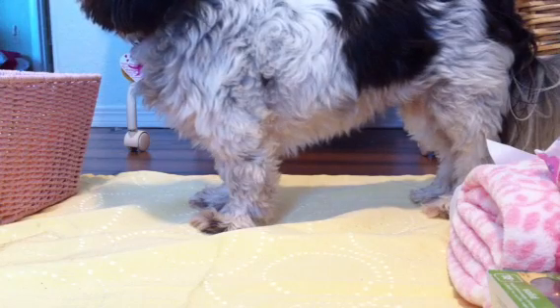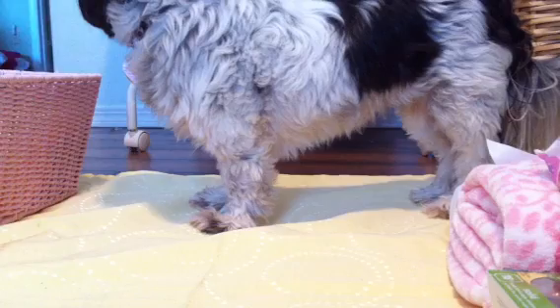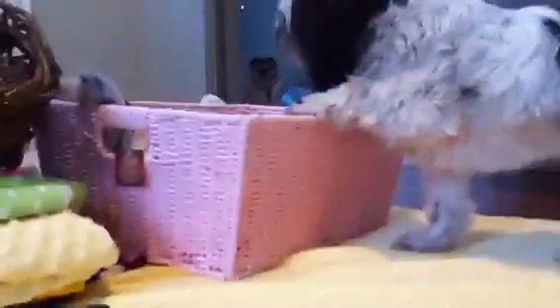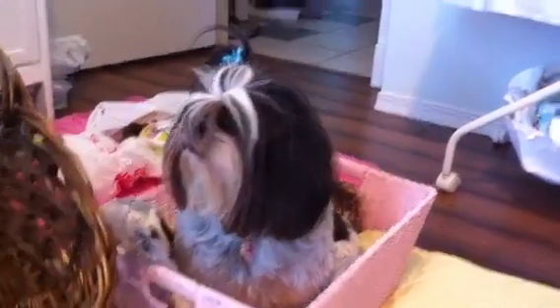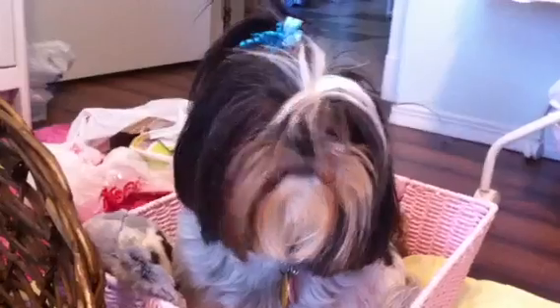Giant Shih Tzu TV here. My basket baby needs her hair fixed. Peek-a-boo — she hates the camera, she is so camera shy, she gets all nervous. Hello everybody! Silly Cone Baby.